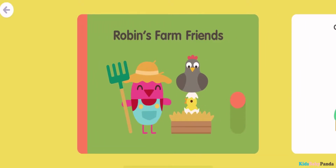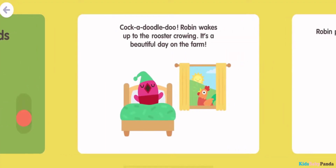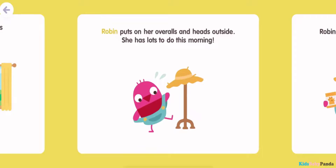Robin's Farm Friends. Cock-a-doodle-doo! Robin wakes up to the rooster crowing. It's a beautiful day on the farm. Robin puts on her overalls and heads outside. She has lots to do this morning.